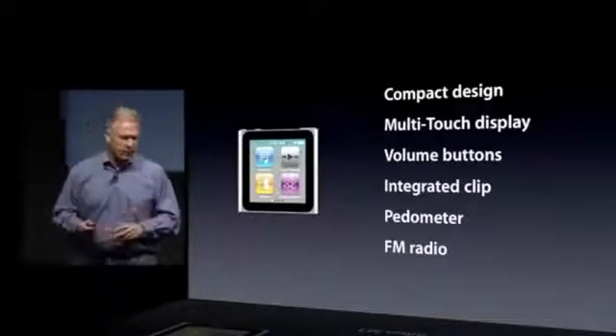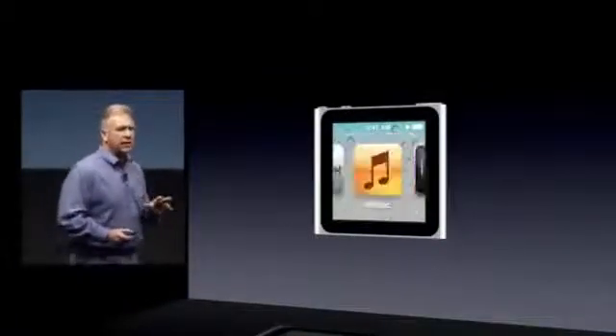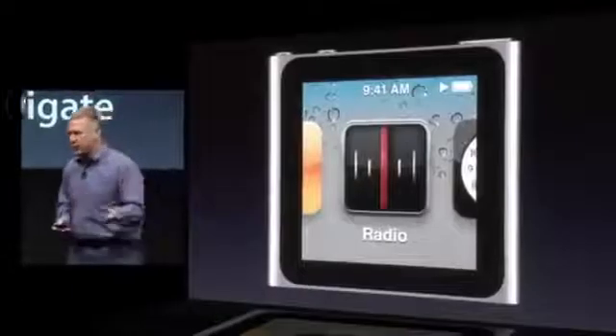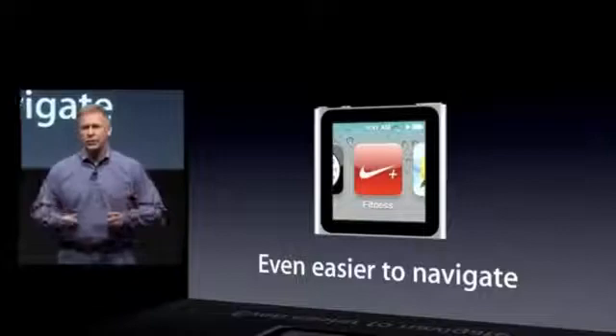So we've added some updates this year. With this multi-touch display, we decided to make it even easier to navigate. Now you can display big, beautiful icons for all of the features and just swipe between them with your finger to switch between the radio, the clock, and the fitness application. It's really simple.